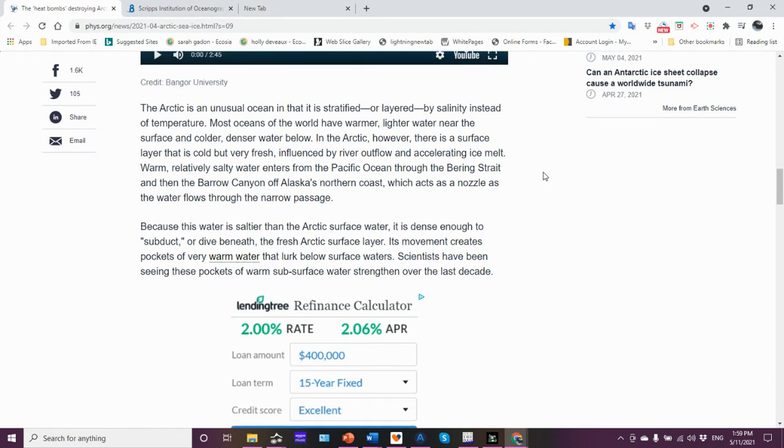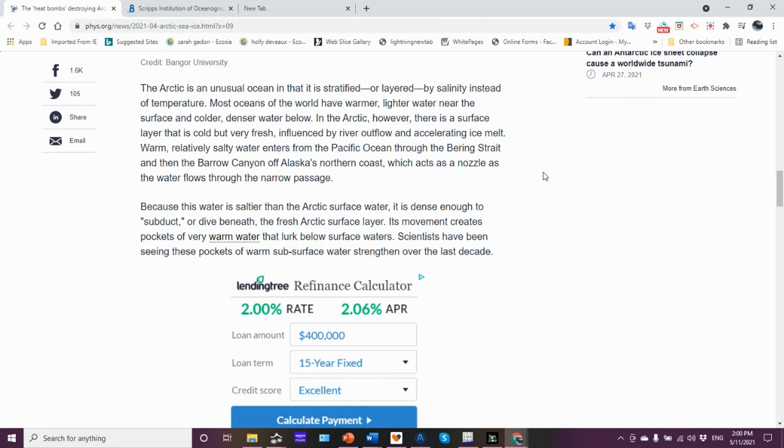Warm, relatively salty water enters from the Pacific through the Bering Strait and then the Barrow Canyon off Alaska's northern coast, which also helps direct water flow. Also keep in mind that warm, relatively salty water — actually a little saltier than what comes from the Pacific side — enters the Arctic Ocean from the Atlantic side through the Fram Strait. There are two major sources of warm water helping to melt the sea ice. Igor Simelatov has also examined the Barrow halocline, doing research there before moving on to the methane issue full time.